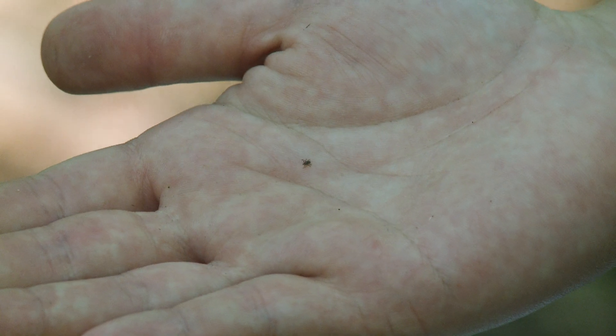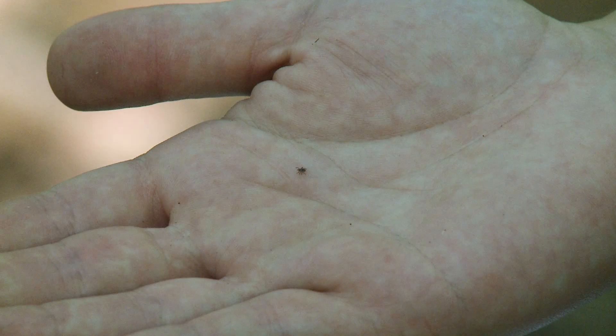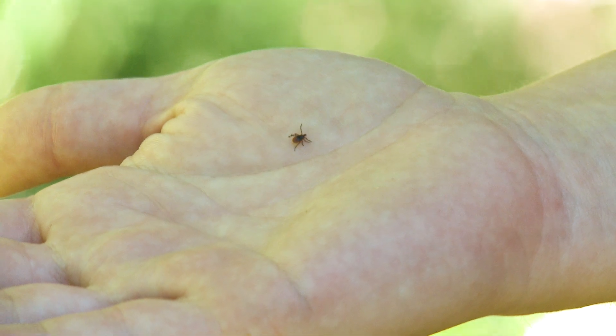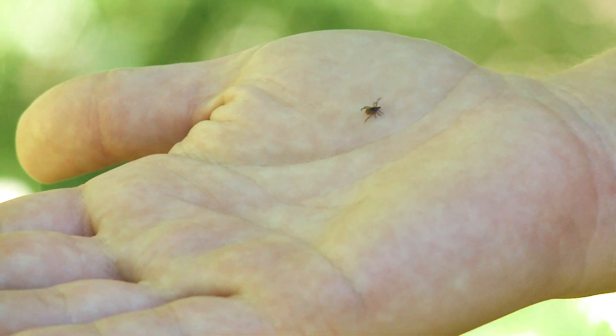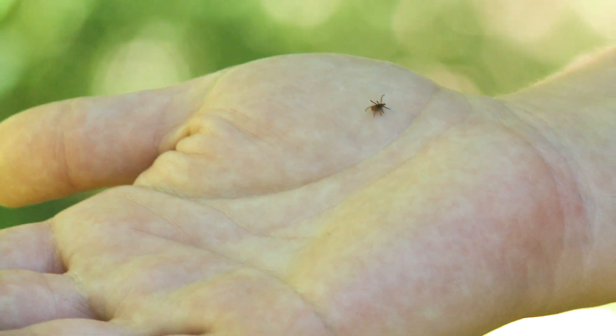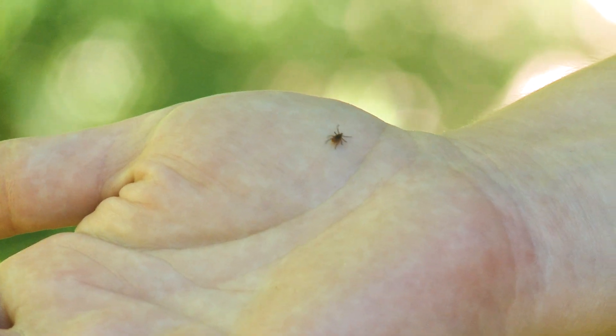Nymphs are extremely tiny and hard to notice, so be sure to check your body for these tiny ticks after you spend time in tick habitat. Adult female black-legged ticks are more noticeable with a black and red body. Both of these life stages have the ability to transmit pathogens to people that cause disease.